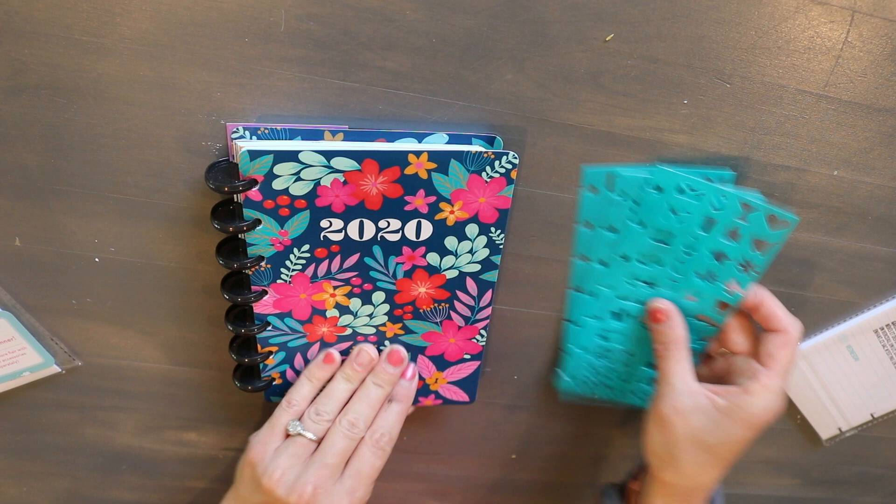You guys, get out to Dollar Tree and get this before it's gone — I'm certain it'll disappear fast. It was near the seasonal school supplies, not with the regular planners, on an end cap in my store. Good luck tracking it down! The other design is pink, black, and white polka dots. Stop watching, get there now, or you're gonna miss it. Okay, keep coming back, take care of you!